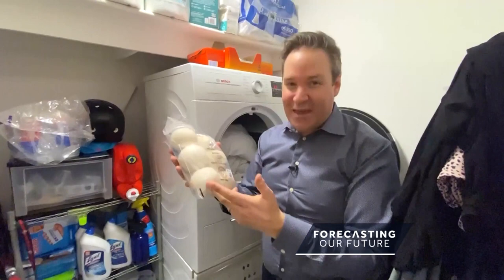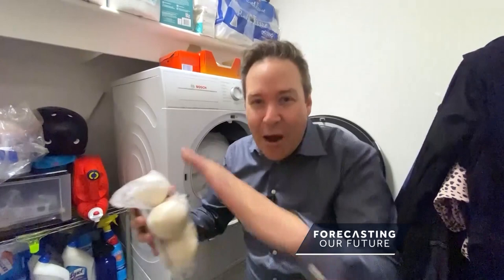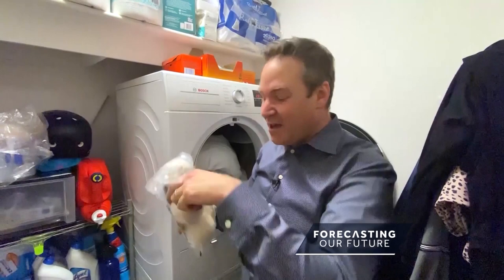So why not switch to these? These are wool dryer balls — yeah, they're made of wool. You throw these in, it increases the airflow and makes your clothes soft without any of the chemicals. Better for the environment and better for your wallet too, because these wool dryer balls cut down drying time by 20 to 30%. They dry your clothes faster and absorb the water. This six-pack cost me 18 bucks, and you can use these for up to 1,000 loads of laundry. Load it in, forget about it.